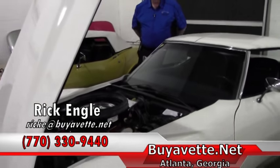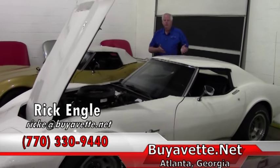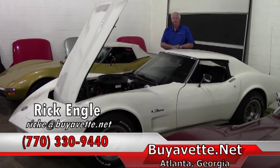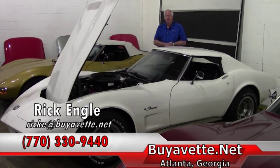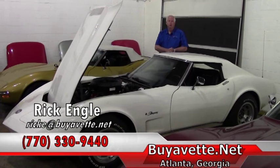If you have any questions about this model or any of our inventory, please feel free to give me a call. My phone number is 770-330-9440. My name is Rick Engel. Appreciate your time. Thank you for visiting this video and our website, and enjoy the ride.